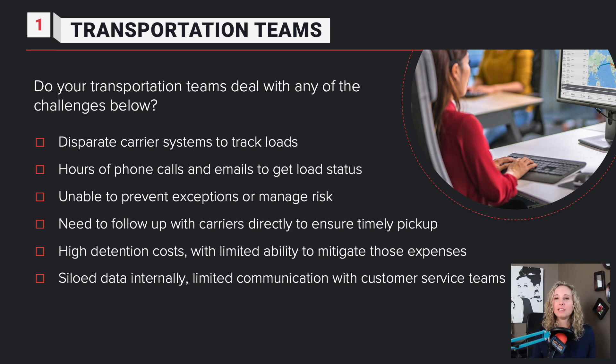Let's start with the first one, which is transportation teams. Are your transportation teams dealing with disparate carrier systems, hours of phone calls, maybe the inability to prevent exceptions or manage risk? If you are, having visibility can definitely help.